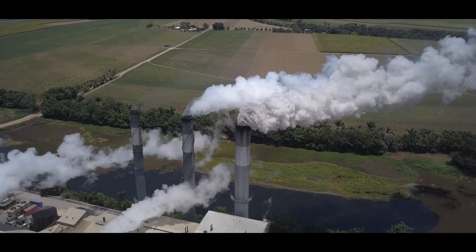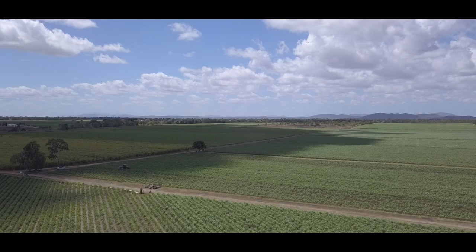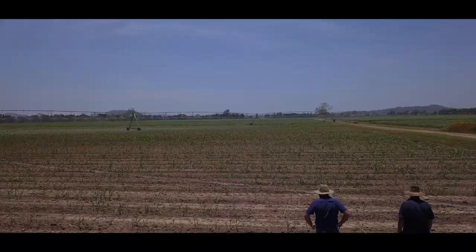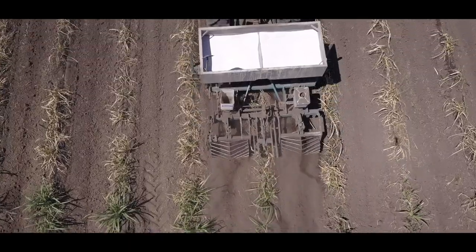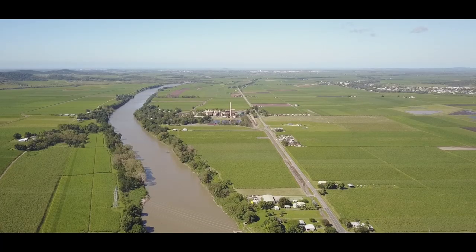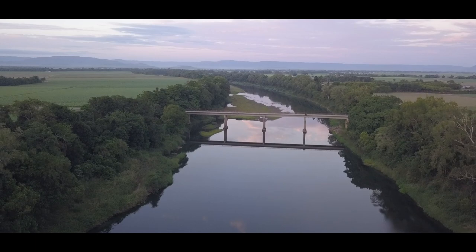With so much focus on the issues and challenges we face, initiatives like Project Catalyst are focused on solutions. More than 155 sugarcane growers are reducing nutrient, chemical, sediment and freshwater runoff from their central and North Queensland farms to the Great Barrier Reef.